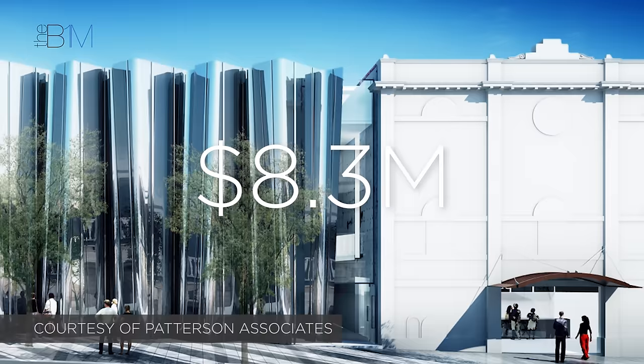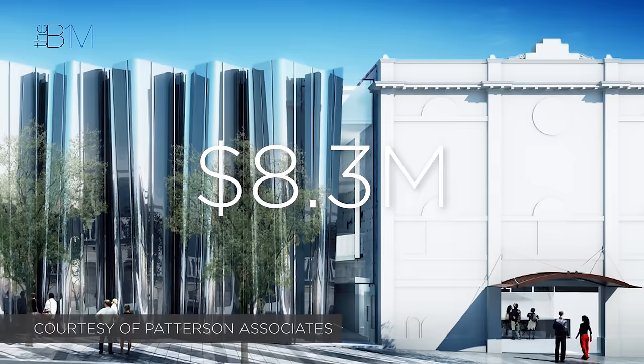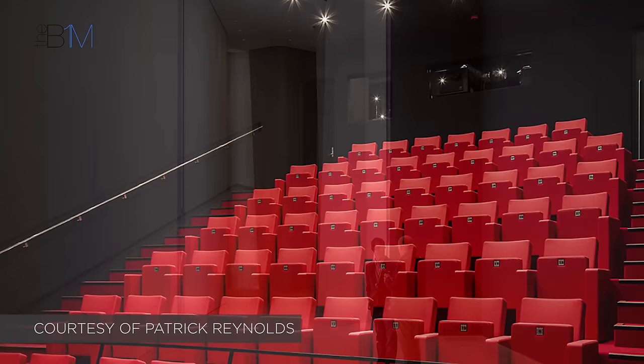Designed by Paterson Associates, the US$8.3 million building integrates with the new Art and Cultural Precinct in New Plymouth. It merges with an existing heritage art gallery in a converted cinema to create new archives.